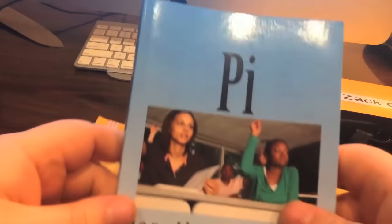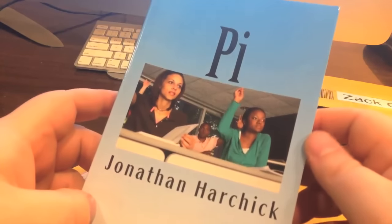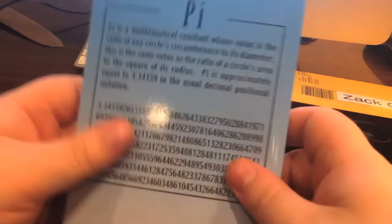Alex, you also won this book that I published. It's called Pi, by Jonathan Harchik — it's just the number pi. So if you ever need to memorize the number pi or just read about it, you get a copy of the book Pi. Congratulations, Alex.